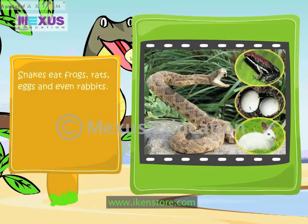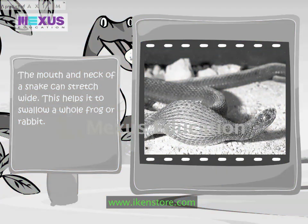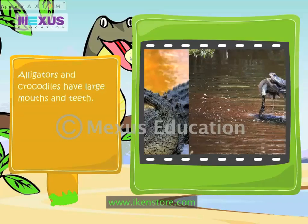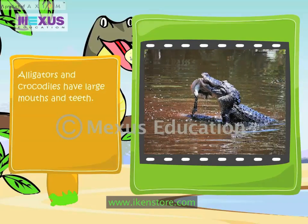Snakes eat frogs, rats, eggs and even rabbits. The mouth and neck of a snake can stretch wide, which helps it to swallow a whole frog or rabbit. Alligators and crocodiles have large mouths and teeth, and feed on animals that come to drink water.